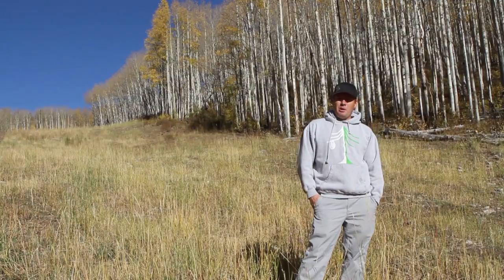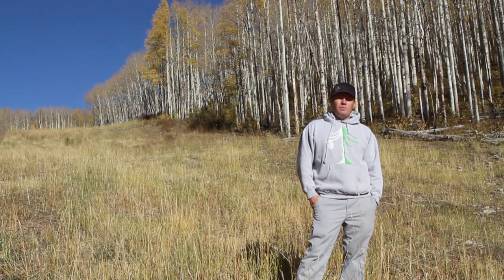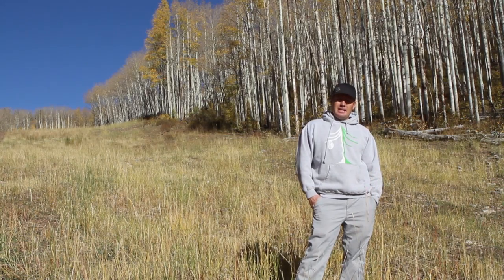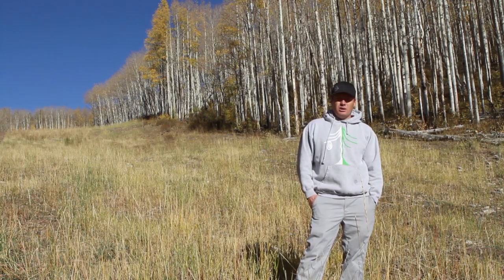My name is Steve Duke. I'm the Train Park Manager for Canyons Park City, Utah. Right now we're standing in the middle of what used to be Snow Dancer Ski Run. We have now dedicated this amount of land to the Transitions Train Park. The Transitions Train Park run is 1.1 miles long.